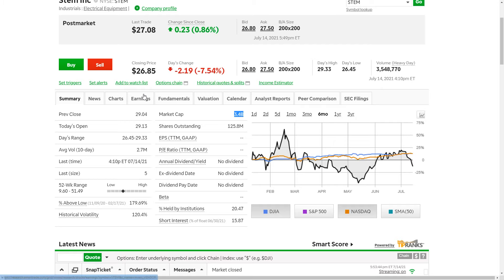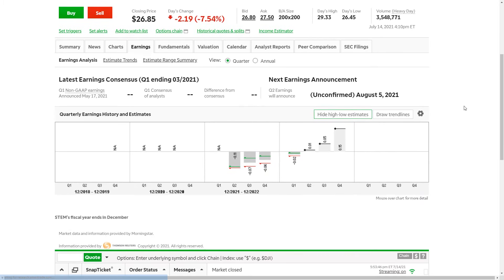However, they do have earnings coming up — this is going to be the second Q2 earnings for this calendar year, expected around August 5th, though I've also seen August 14th. This is still expected to come in at a loss, but right now the company is trading at a crazy multiple in terms of an estimated price-to-sales ratio. They are not profitable yet, so there's no PE ratio.